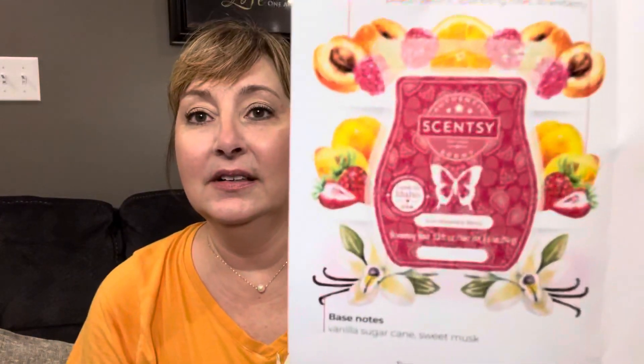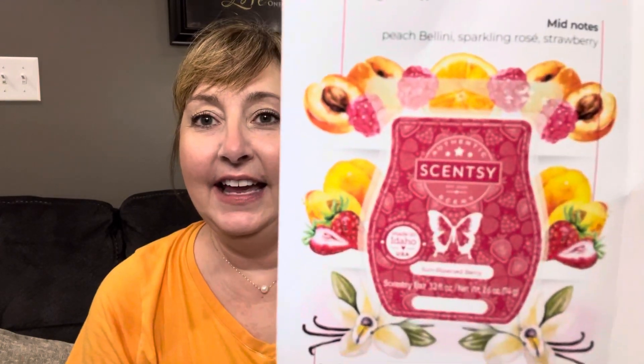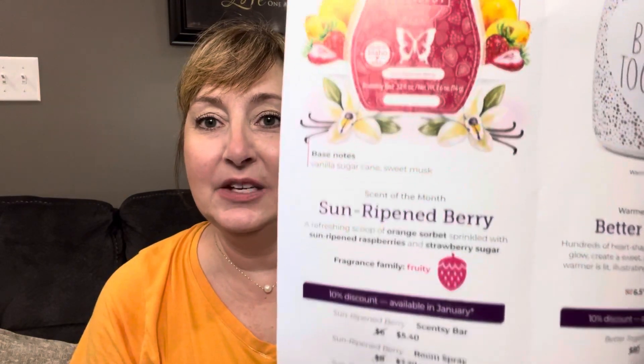Here is my little pamphlet with the Sun Ripened Berry description on there. The scent bar is going to be $5.40 for the month of January, the room spray will be $7.20, and the scent circles will be $2.70.